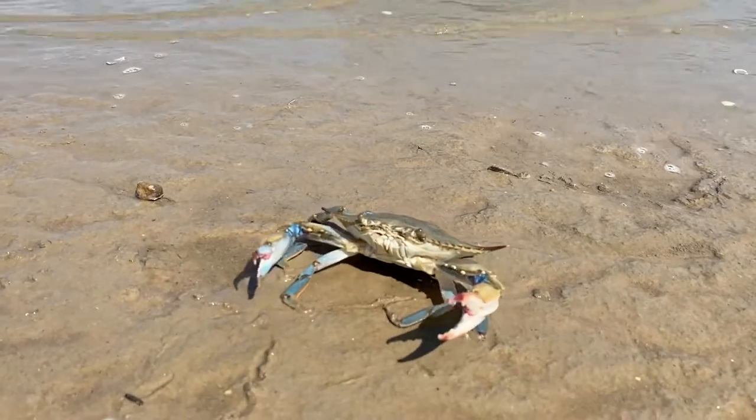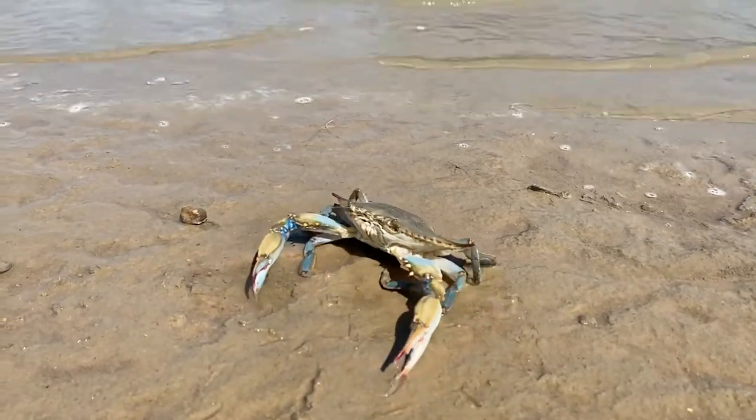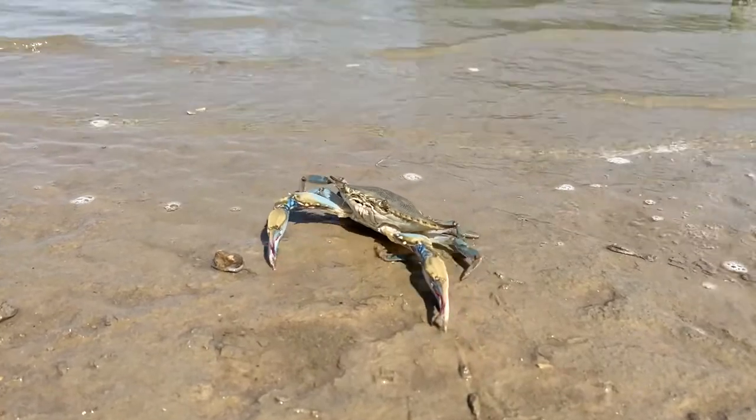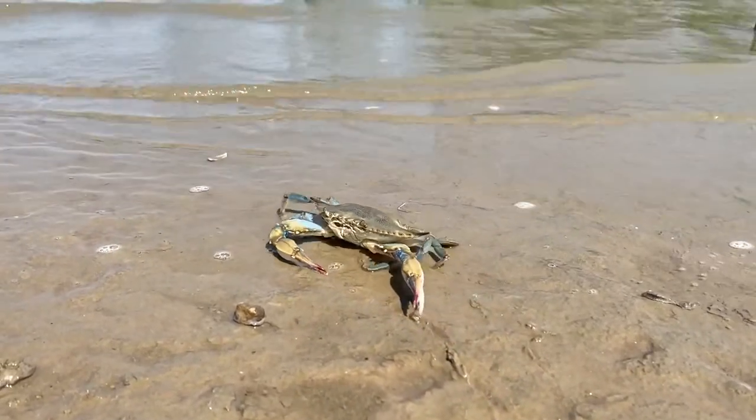Blue crabs prefer brackish water areas, like our Galveston Bay estuary. They use seagrass beds and shallow water marsh wetlands as shelter and foraging grounds.